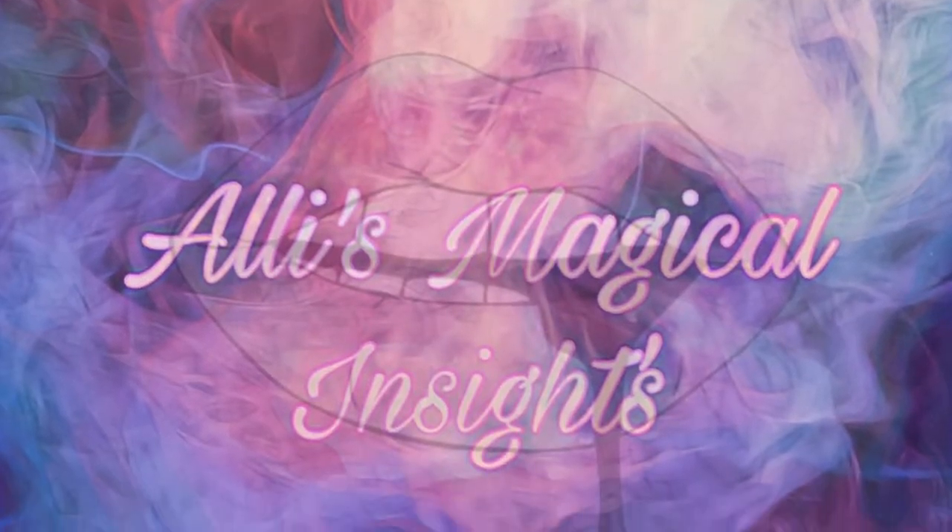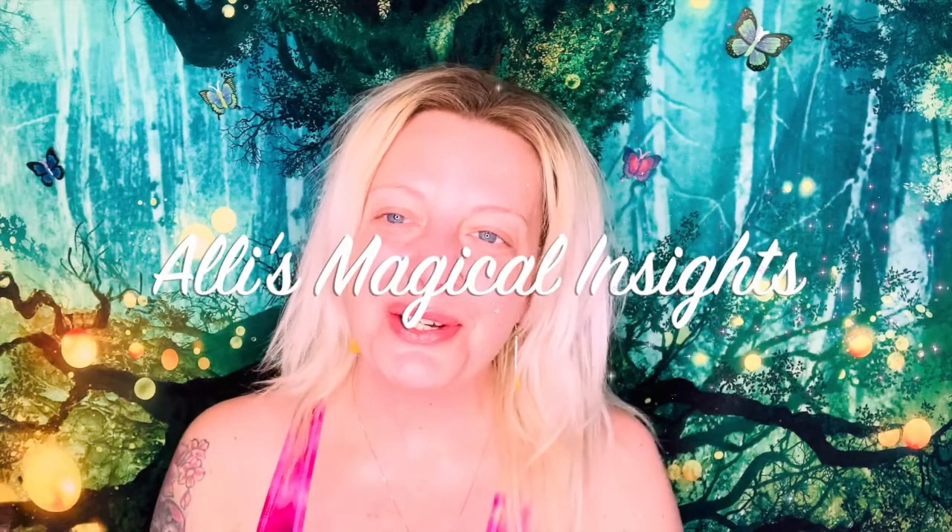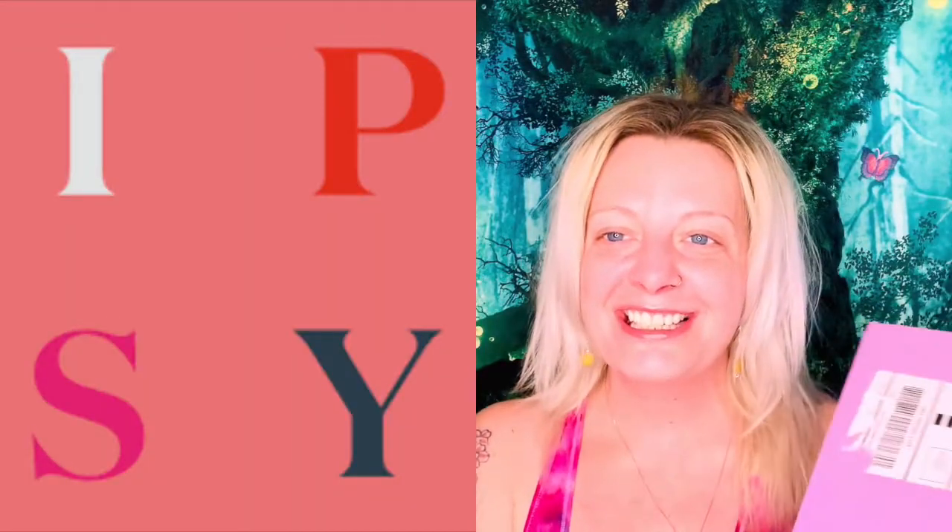Hey guys, what's going on? Would you guys like to see what I got in my Glam Bag X? If so, please stay tuned. Welcome back to my channel — if you're new, hi, I'm Ali, nice to meet you. And for everyone else, thank you for being here and spending some time with me today. I'm so excited because I got my Glam Bag X!